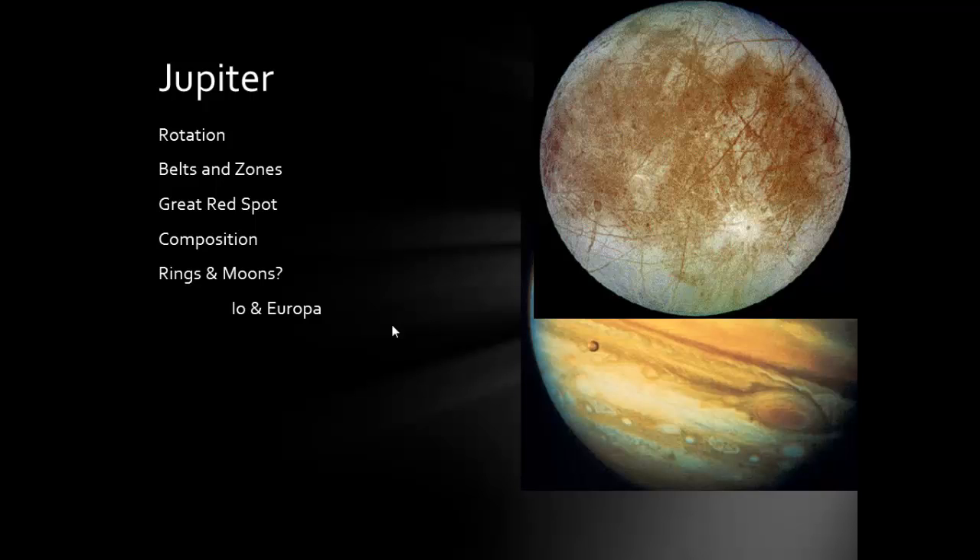Europa is another really interesting place. If you're considering the idea of extraterrestrial life, one key requirement is liquid water — planets need to be in the Goldilocks zone. Europa might have liquid water, or at least liquid water underneath its icy surface. We can see cracks on its surface that shift and move, indicating there might be a deep, liquid, salty ocean underneath that could potentially harbor life — 'could' being the key word.